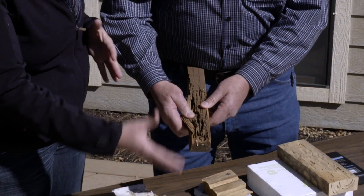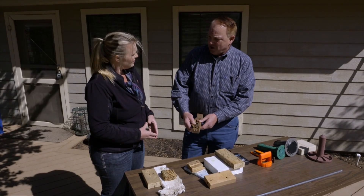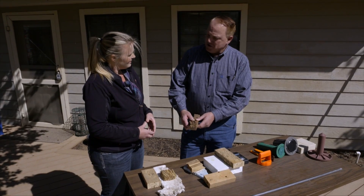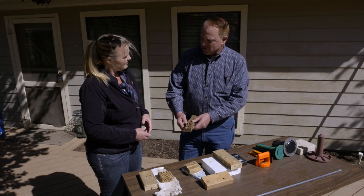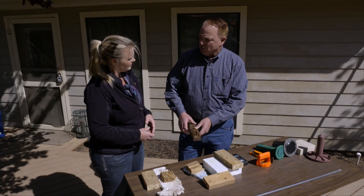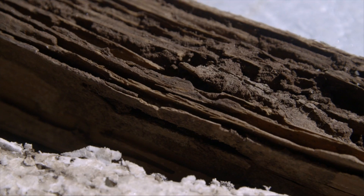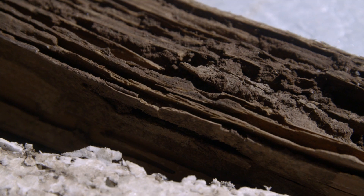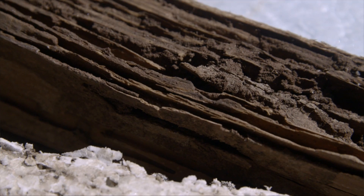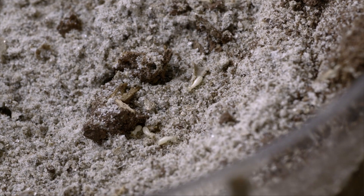So that breaks down the integrity of your studs and your walls. If left unchecked, eventually the studs in the wall will lose their structural integrity and can no longer hold the weight — you'll actually get sagging roof lines. Termites transport mud to build their tubes up into the structure because it maintains high humidity. They like extremely high humidity, so they pack their galleries and workings with mud to maintain it.